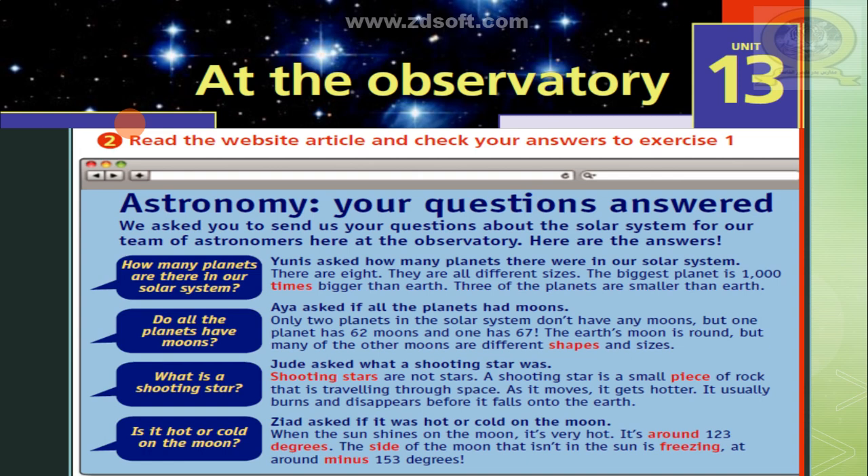Astronomy — your questions answered. We asked you to send us your questions about the solar system for our team of astronomers here at the observatory. Here are the answers. Question number one: how many planets are there in our solar system? Eunice asked how many planets there were in our solar system.